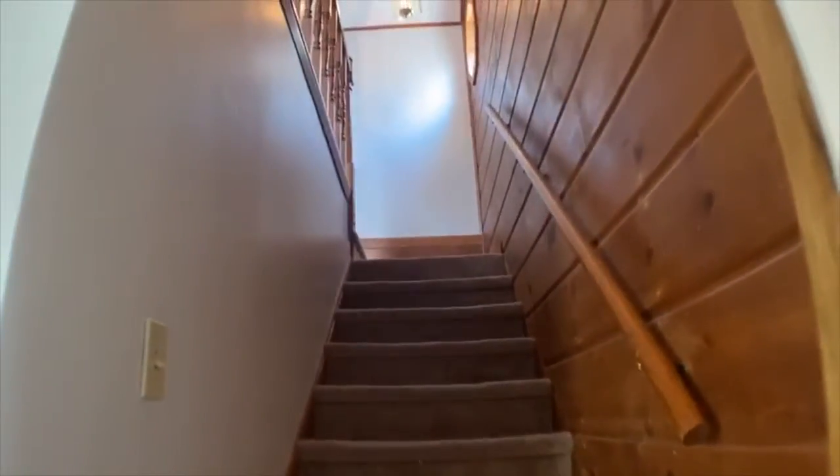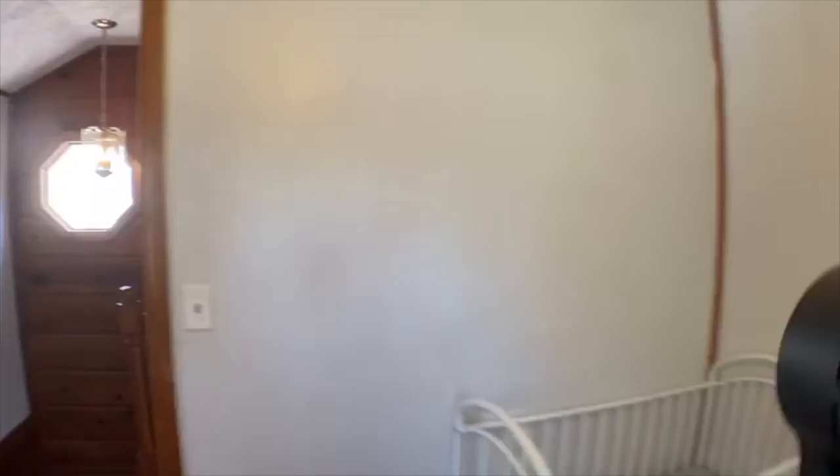There are two additional bedrooms upstairs which you'll access using the stairway with beautiful knotty pine paneling. A smaller bedroom has great views of the backyard, while the master bedroom is quite large and will easily hold all of your furniture including your king bed.